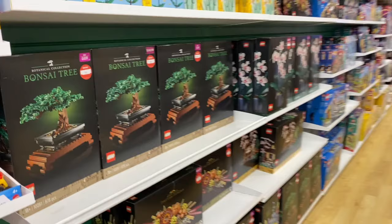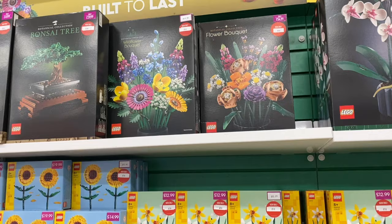Game usually has quite good deals in the Lego section — and you'll see just about everything is discounted in here.